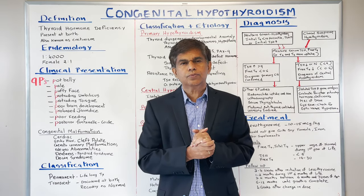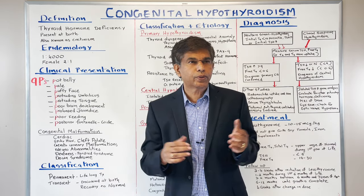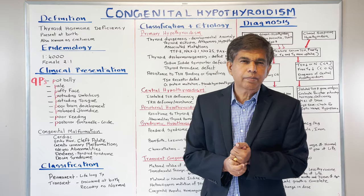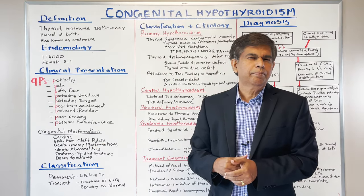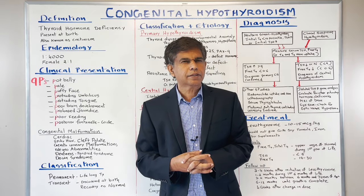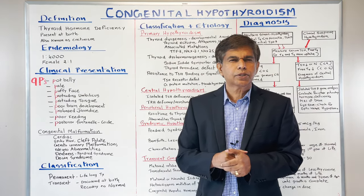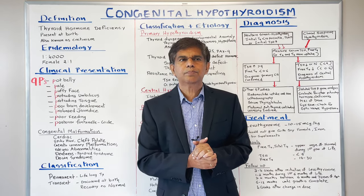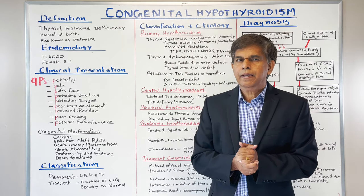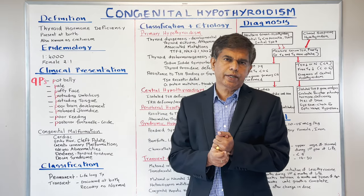The clinical presentation is very important. The pregnancy can last up to about 42 weeks, and the babies are usually above the 90th percentile for weight. When the baby comes home, they can be tired, sleepy, and may have a hoarse voice. But the best way to remember is the 9P presentation — if you can remember that, it's always asked on examinations.